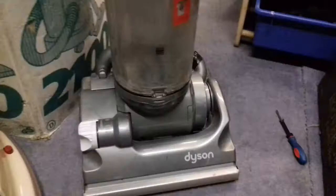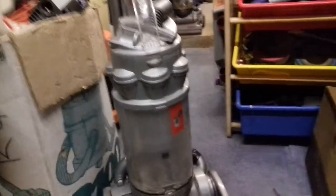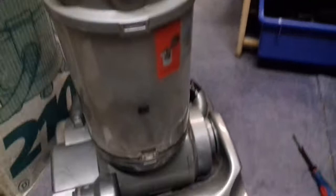We'll pop this out of the way and have a look at this one. Here's a DC-14 — I think it's a Vroom model. My uncle had the Vroom, which he gave to me, which I sold. I think it's faded slightly.